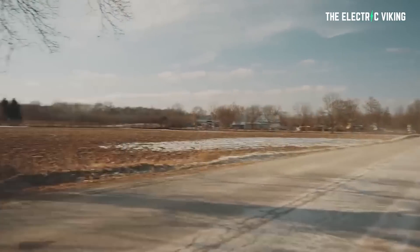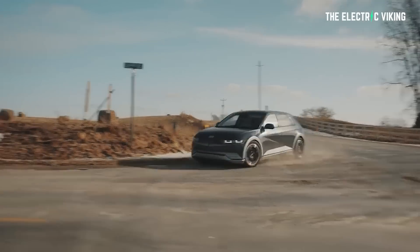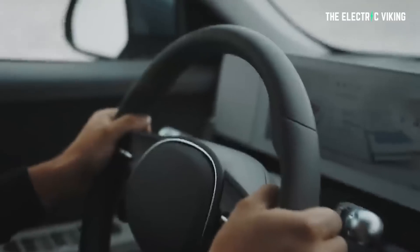Hyundai recently said it would increase the range of its electric cars by approximately 30% within a couple of years. Initially, a lot of people were skeptical — I was probably one of them. But when you see these kinds of little innovations that make pretty big differences, you can see why and how. When all these things add up and come together, I think Hyundai may have been telling the truth.